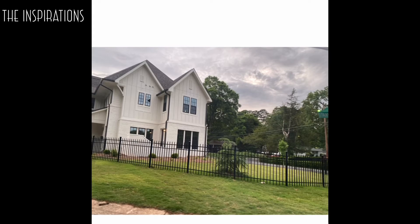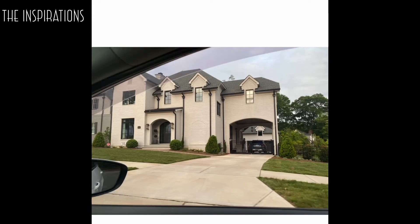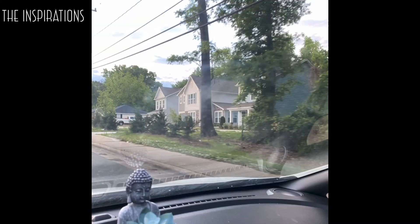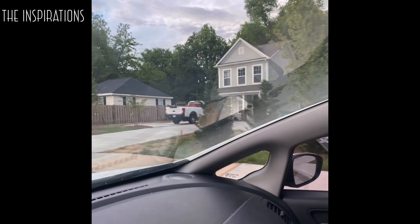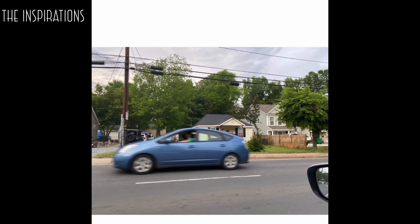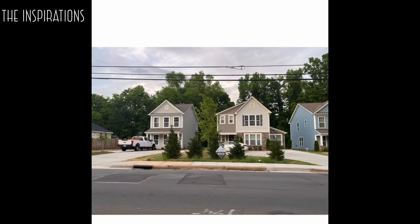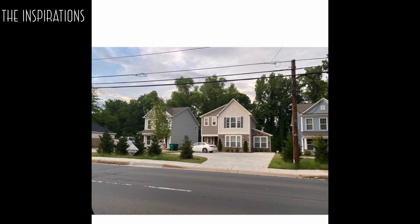I like this house so much that I just kept on driving by it just to look at it. Coming up with your color schemes could be tough and I really needed more inspiration. I like that style — I'm not gonna build nothing small like that but I like that style. And thank y'all for riding with me. Stay tuned because I am going to break down the process of building the house, planning the house.